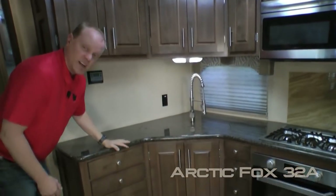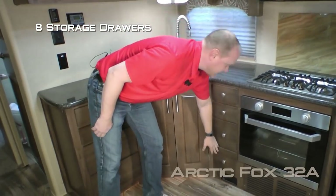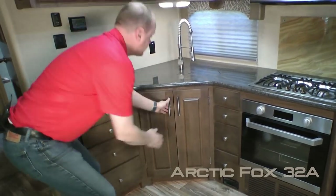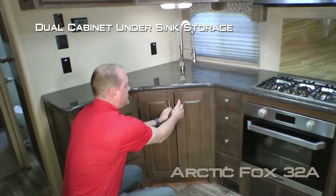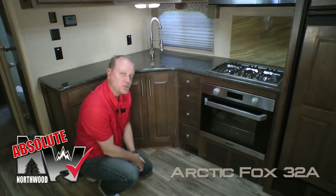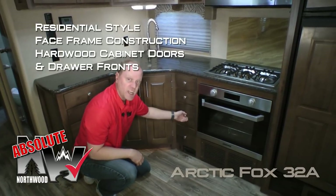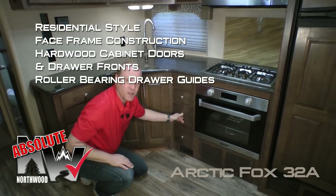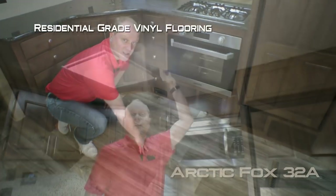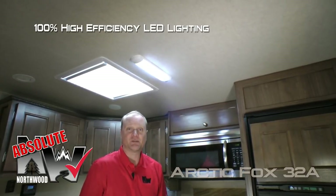Below the counter you'll find eight storage drawers and dual cabinet storage. Now let's take a minute to talk about Absolute Northwood cabinet construction — that means face frame construction like you'd find in your home, with hardwood cabinet doors and drawer fronts, all with roller bearing drawer glides. Residential grade vinyl flooring. And 100% high-efficiency LED lighting throughout the interior of the coach. Check out this additional pantry linen closet in the slide-out on the way down the hall.